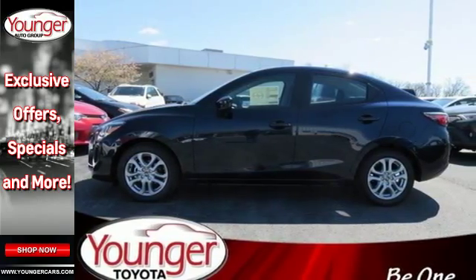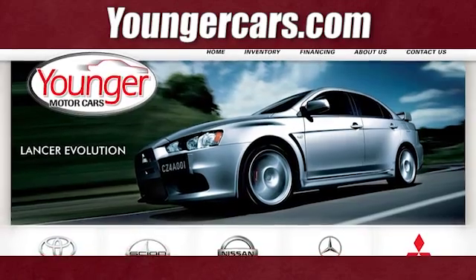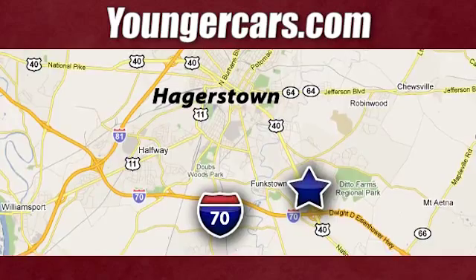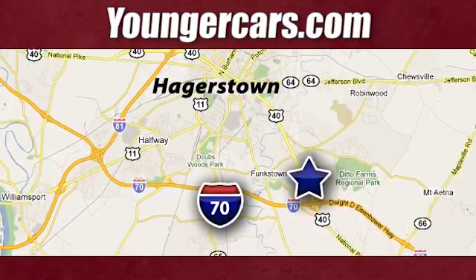Test drive this iA today. Visit our website at YoungerCars.com. We're conveniently located at 1945 Dual Highway in Hagerstown, Maryland.